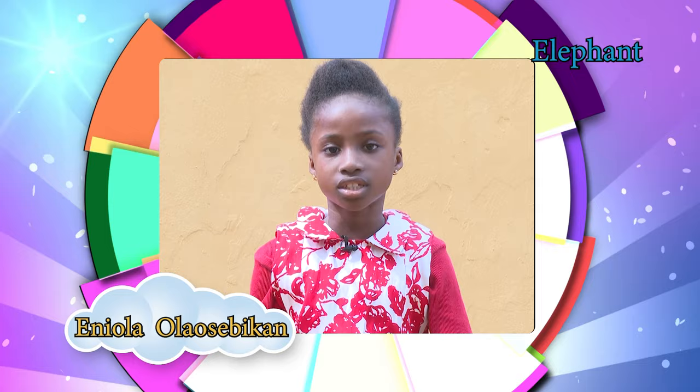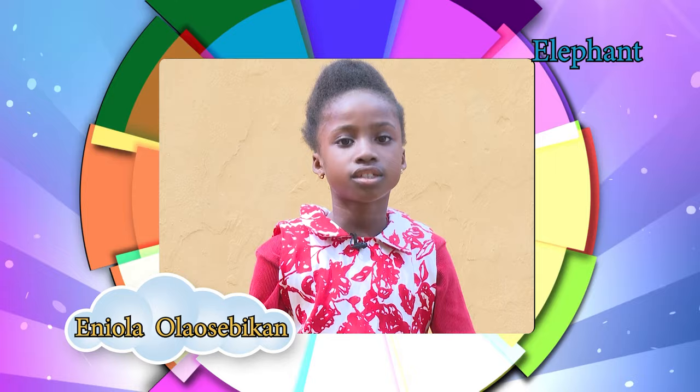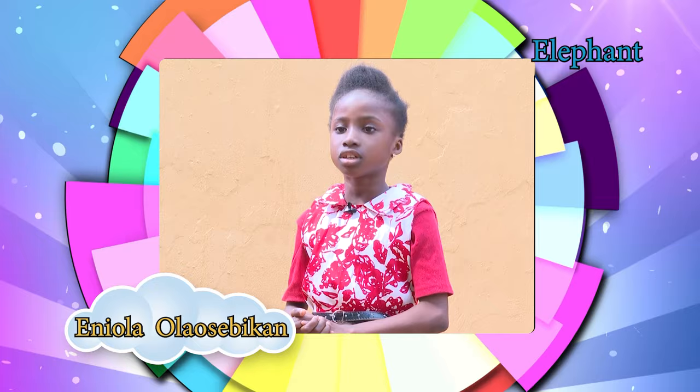Elephants can live up to 70 years. They communicate by touch, scent, smell, and sound. Elephants are recognizable features of culture, literature, religion, and other popular culture.